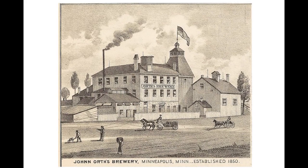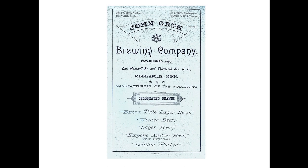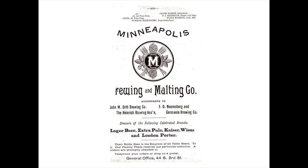Here's an ad for the John Orth Brewing Company from the 1889 Minneapolis City Directory. In 1891, the Orth Brewery merged with three other Minneapolis breweries—the Heinrich Brewing Association, F.D. Norenberg, and Germania Brewing Company—to form what was first called the Minneapolis Brewing and Malting Company. Gottlieb Glick, whose brewery was up a few blocks on Marshall Street, was given the opportunity to be part of this merger, but he chose to stay independent.